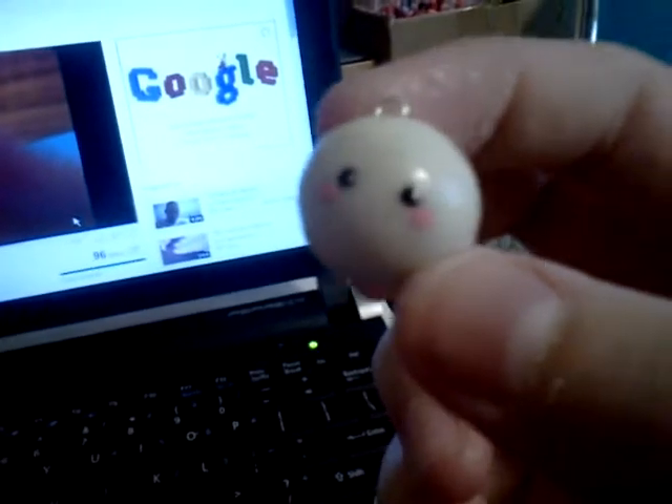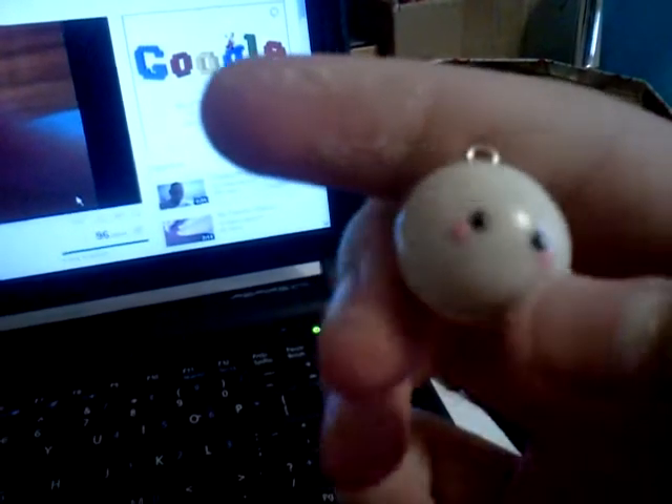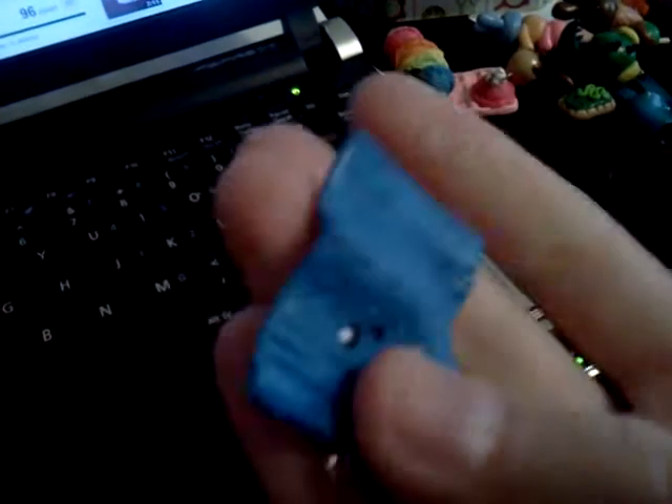So first I have this bubble. There's a really cute face, and it glows in the dark. I hate how cameras don't like how you see things that glow in the dark. But then I have this towel, which is an original idea.